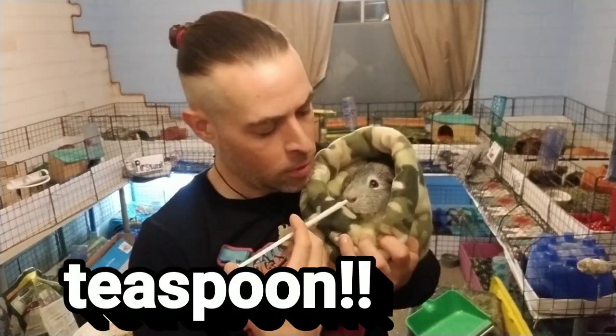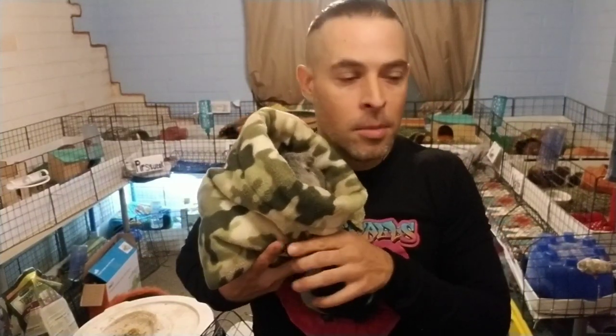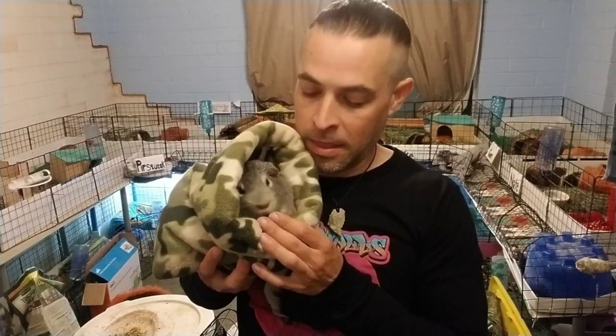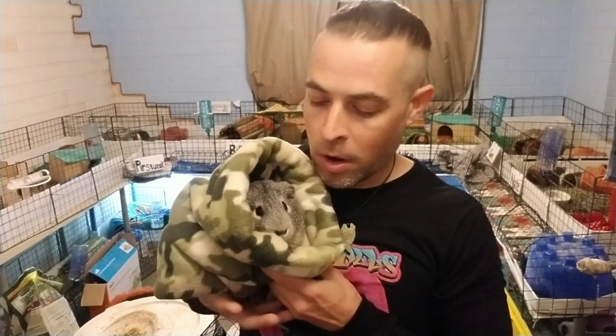I took the one-tablespoon amount for an animal that weighs one to five pounds and added two milliliters of water. One milliliter was too gel-y and grimy, so two milliliters gave me just enough liquid. I did a Google search to confirm whether I could even mix it with water. There's a little bit left over because two milliliters of water plus the powder equals about two and a quarter to two and a half milliliters total, so I still have about half a syringe more to give him.